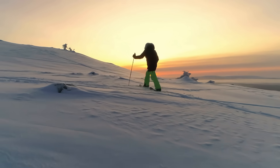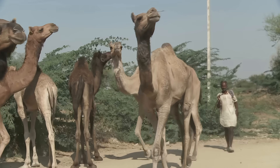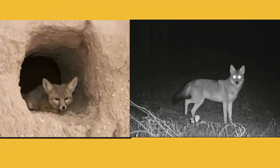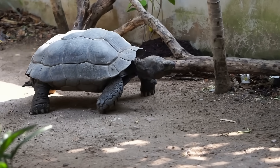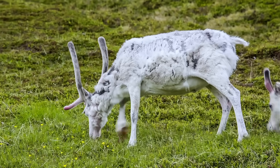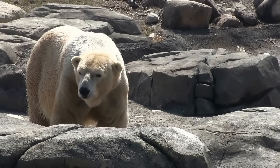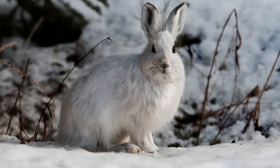Desert animals have adapted ways to help either keep them cool and use less water. For example, camels can go for days without food and water. Many desert animals are nocturnal, coming out to hunt only at night in order to avoid the sun. Some animals like this tortoise will spend much of their time underground in a burrow. Other desert animals have adaptations to help keep them warm and survive in cold temperatures. This polar bear has thick layers of fat and fur for insulation against the cold and the white appearance is helpful for camouflage. The snowshoe hare has white fur in the winter and reddish brown fur in the summer, which means it is camouflaged from its predators for most of the year.